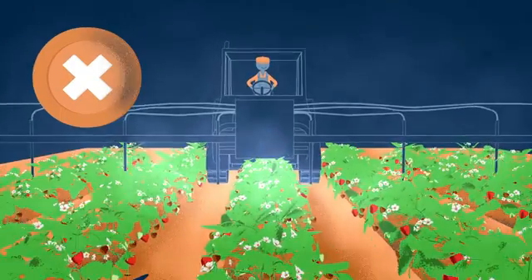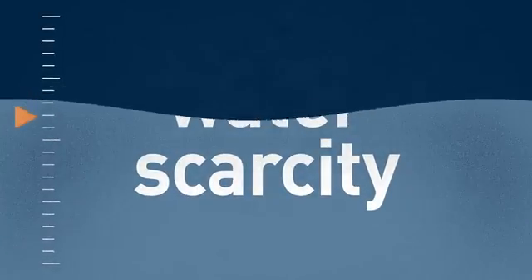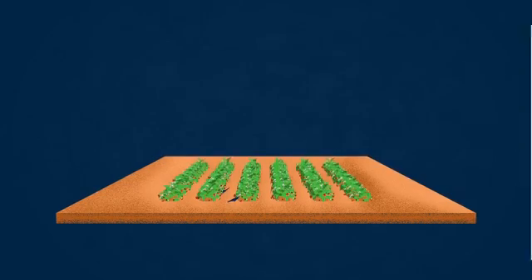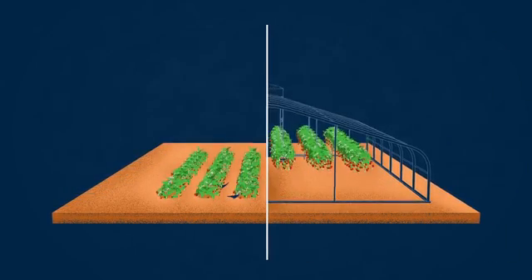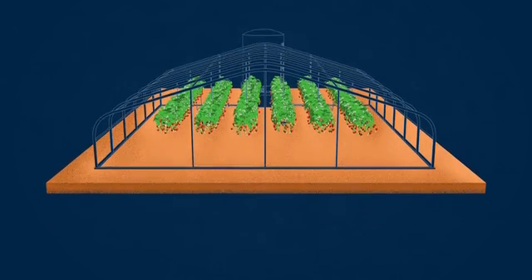The use of soil fumigants is getting more restricted and water scarcity is increasing, leaving strawberry growers to find different ways to grow healthy, profitable crops. Switching to growing strawberries in specialized growing media can offer the solution.